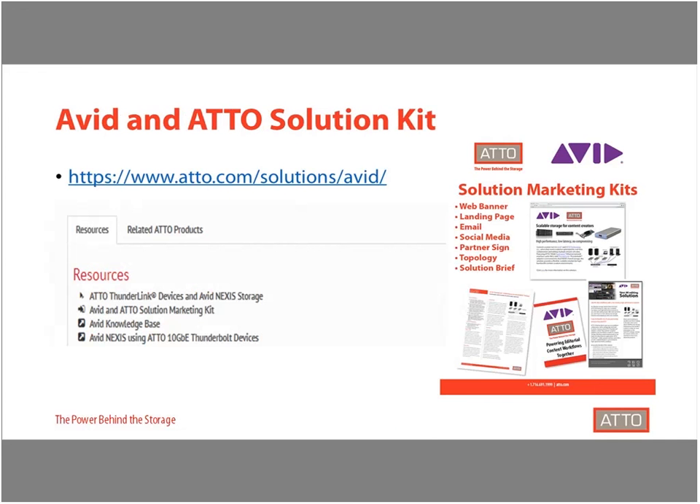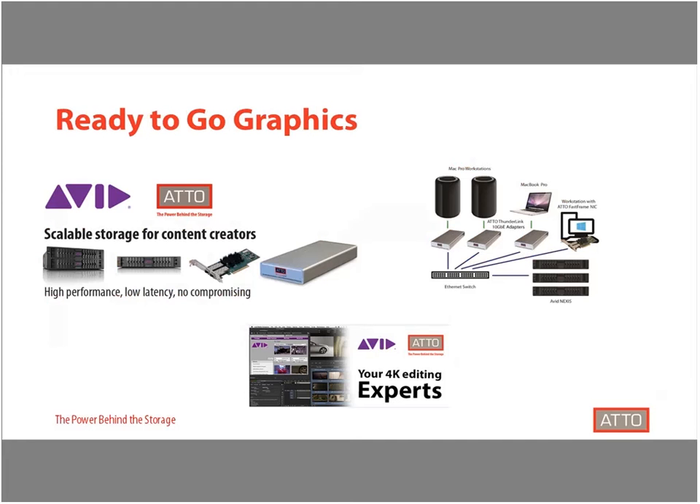ATTO has created a solution kit to help provide materials to promote and educate the market on ATTO and Avid Nexus solutions. Many of these pieces dive deeper into the solution than what we've touched on today, such as additional topologies and technical solution briefs. The solution kit is available on the Avid solution page on the ATTO website for download today, and we'll also be mailing out a link to everybody who attended this webinar. The solution sell kit includes email banners, web banners, and detailed topologies that can be used for websites, newsletters, social media, and email campaigns.